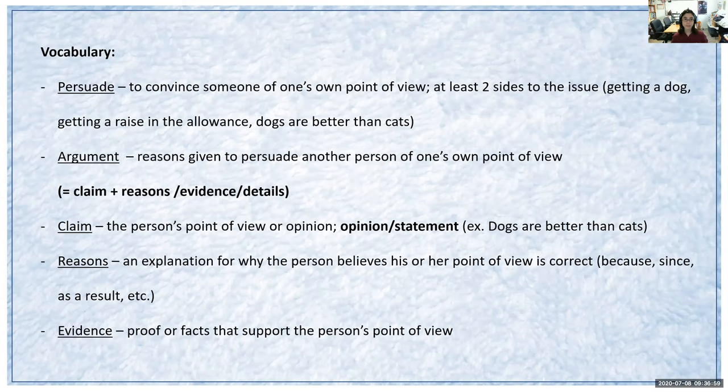For our vocabulary today, we have five words. First is 'persuade,' which means to convince someone of one's own point of view — remembering that there's always going to be at least two sides to the issue, such as getting a dog versus not getting a dog, getting a raise in allowance versus not, or dogs are better than cats versus cats are better than dogs. Our next vocabulary word is 'argument,' which is the reasons given to persuade another person of one's own point of view. An argument is composed of several components: claim plus reasons, evidence, and details.